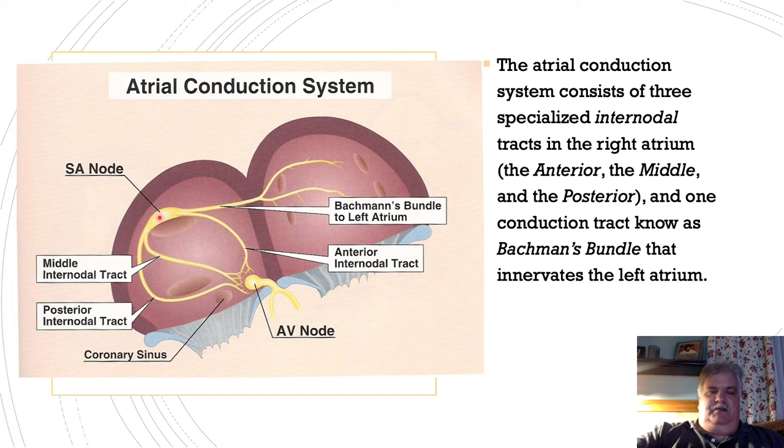The SA node is supplied by the right coronary artery, and the electrical impulses travel along the internodal pathways so rapidly that both the squeezing of the right and left ventricle happen simultaneously in a healthy heart.